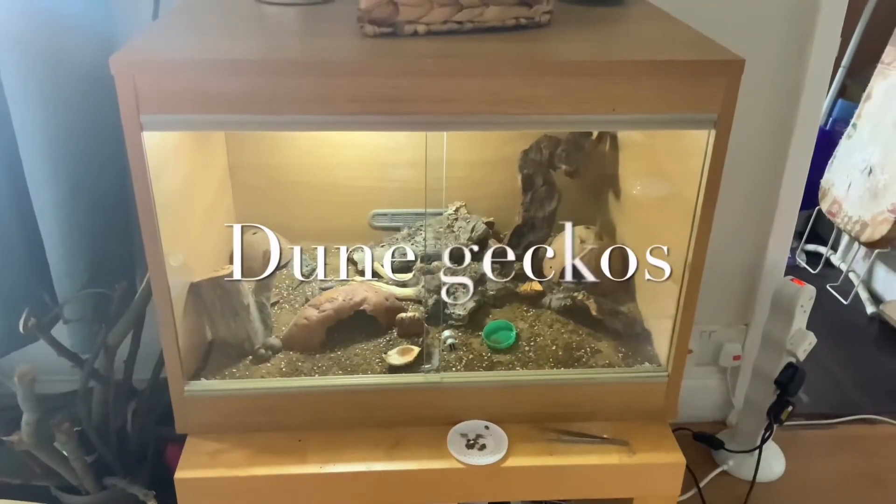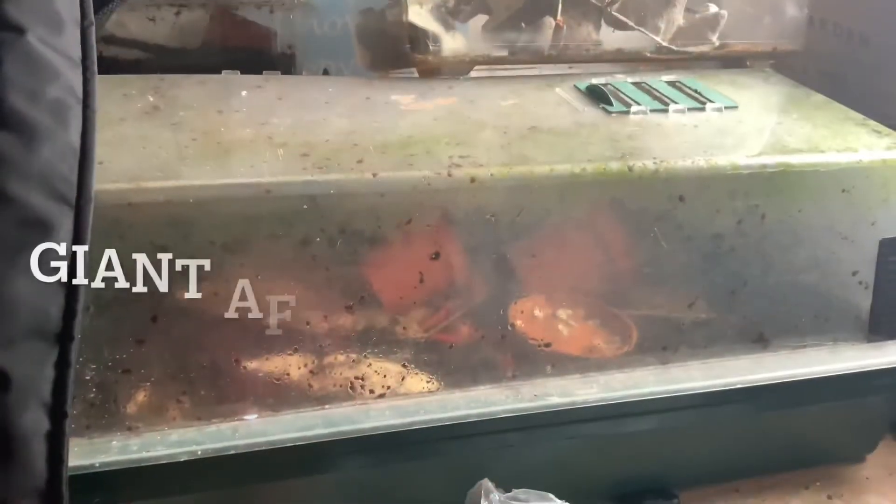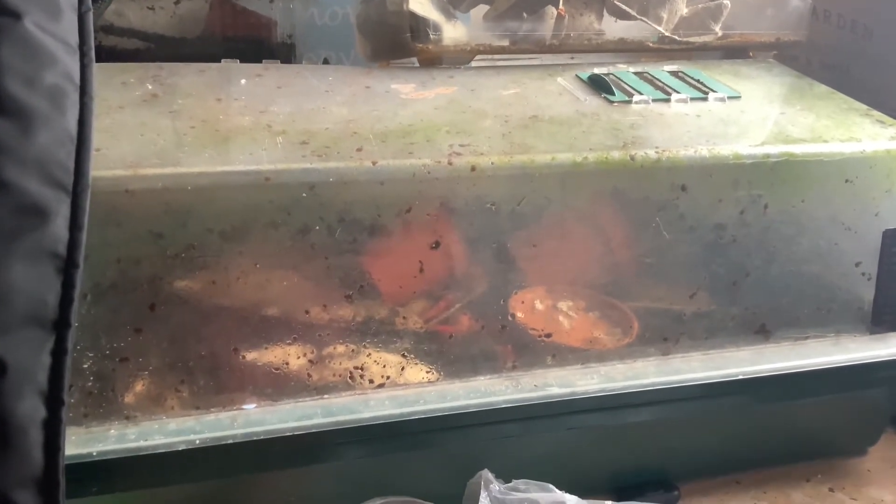Fact three: crested geckos are mostly found in New Caledonia. Fact four: crested geckos are omnivores, which means they eat insects and fruit.